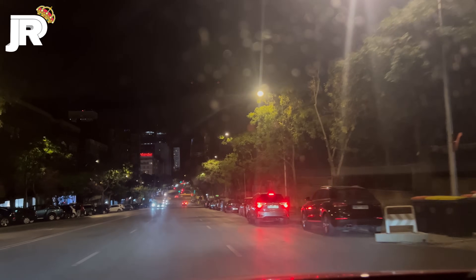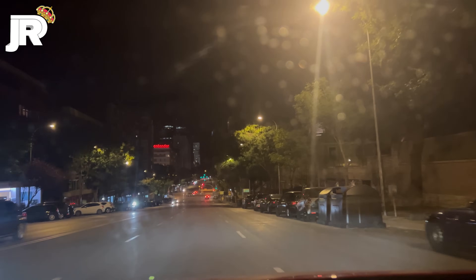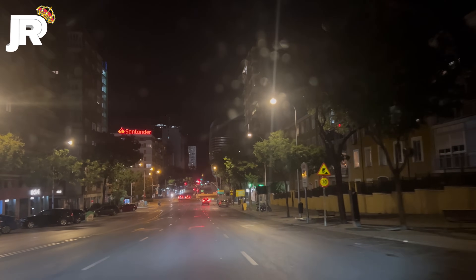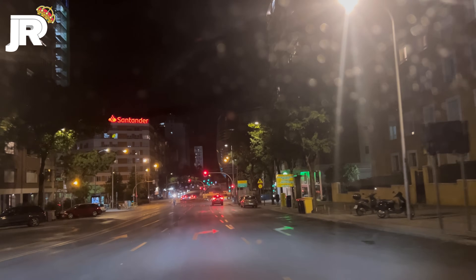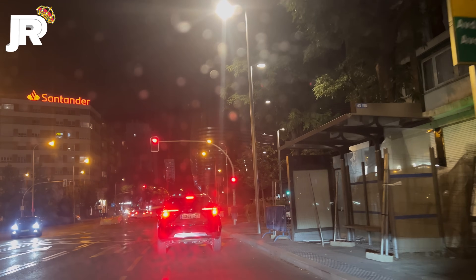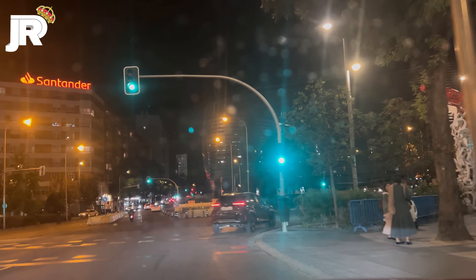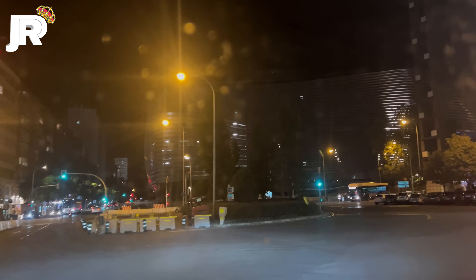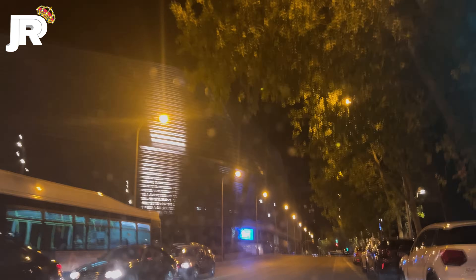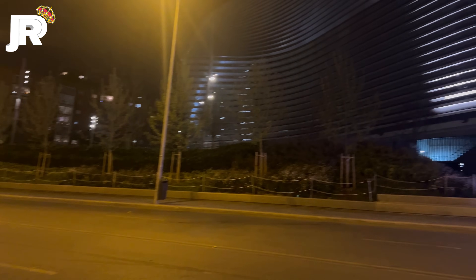Este vídeo está patrocinado por S.T.A.L.A. ¡Flipante, chicos, flipante! Bueno, así nos podemos hacer una idea de cómo va a quedar la iluminación en la fachada.